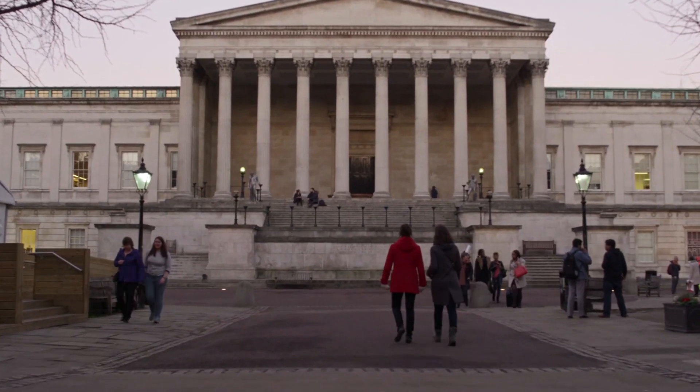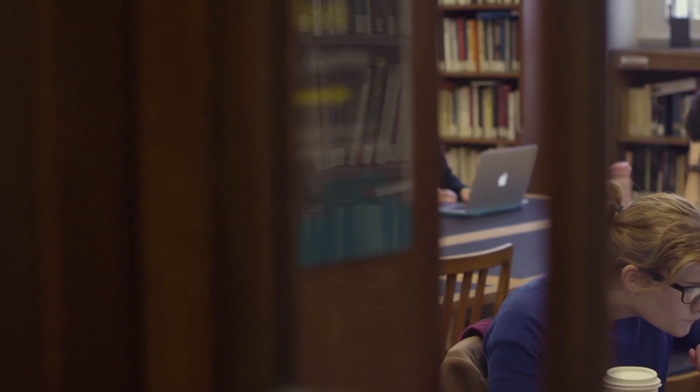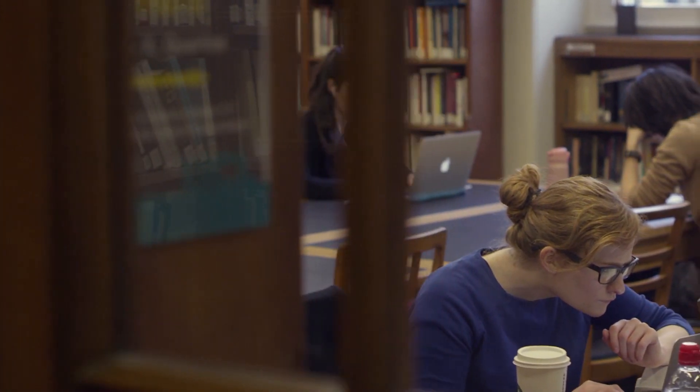I think what's really interesting about UCL is there are a massive amount of different sciences that you can be exposed to here: the mathematical, the physics, the biology, and even within that there are just so many different things. There's always events, there's always things happening, there's always ways to broaden your horizons within science.